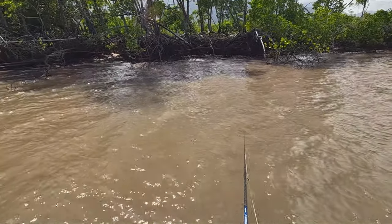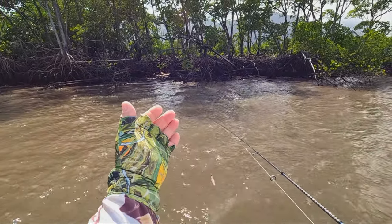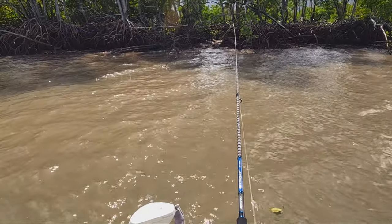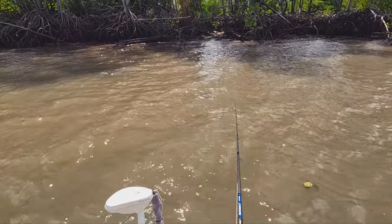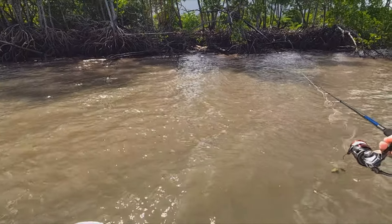Even though I'm fishing the flats, I am looking out for bits of structure. As the water drains and the bait moves out, the barra will try and stay up there for as long as possible to hunt that bait. They have to stay on the fringes, and one of their strategies for that is hanging around some of this fallen timber for as long as they can before they have to move out into deeper water.